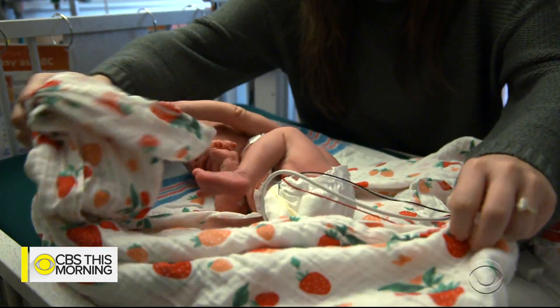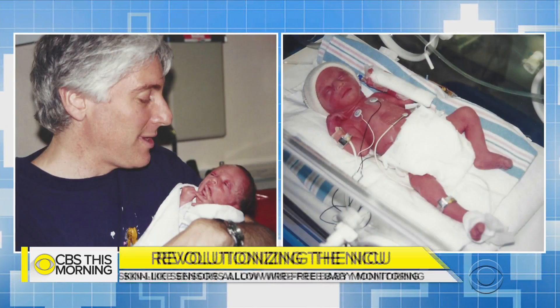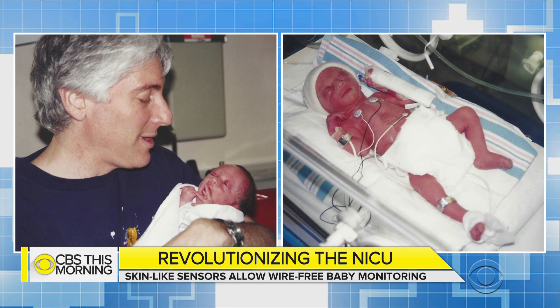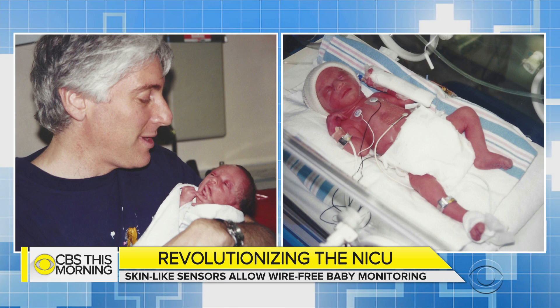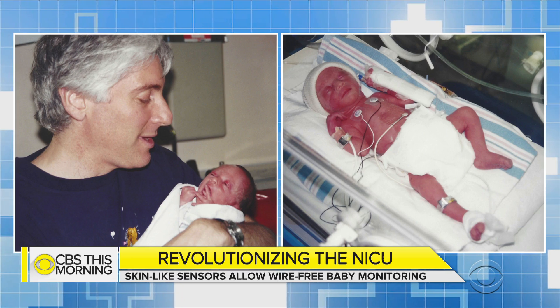Dr. LaPook shared a personal connection: his son Noah was born at 31 weeks, 3 pounds 6 ounces, and spent about three weeks in the neonatal ICU — but it ended very well. Noah is now six feet tall, a college graduate and an actor, and Dr. LaPook said he can finally hug him whenever he wants.